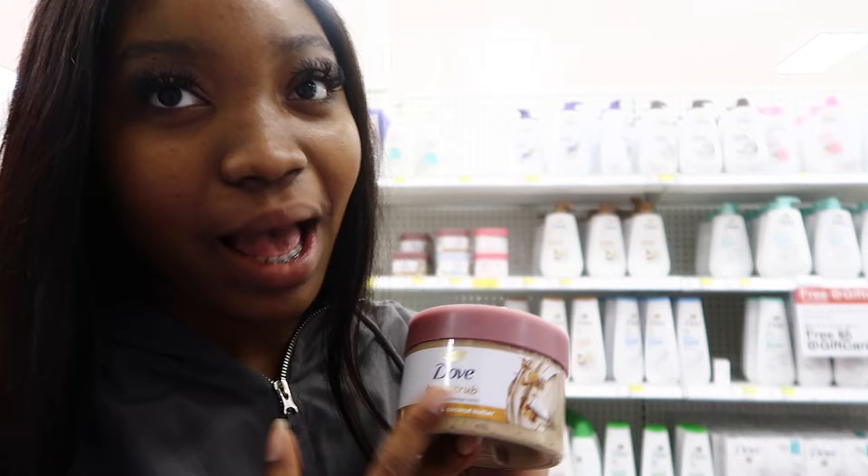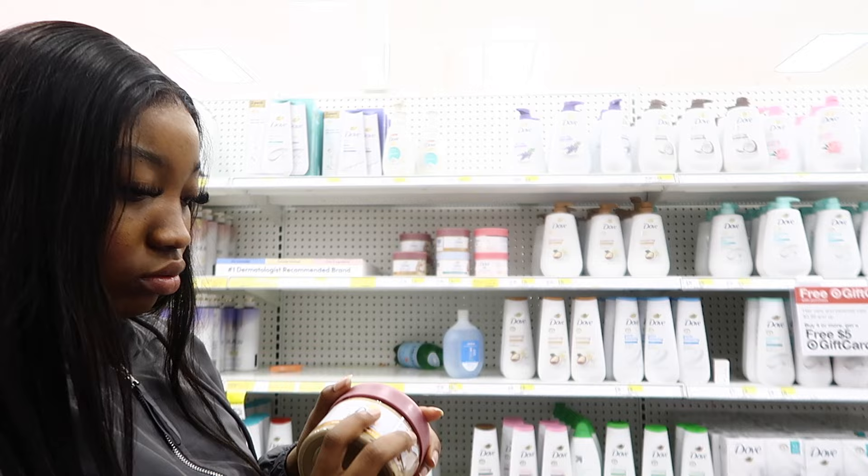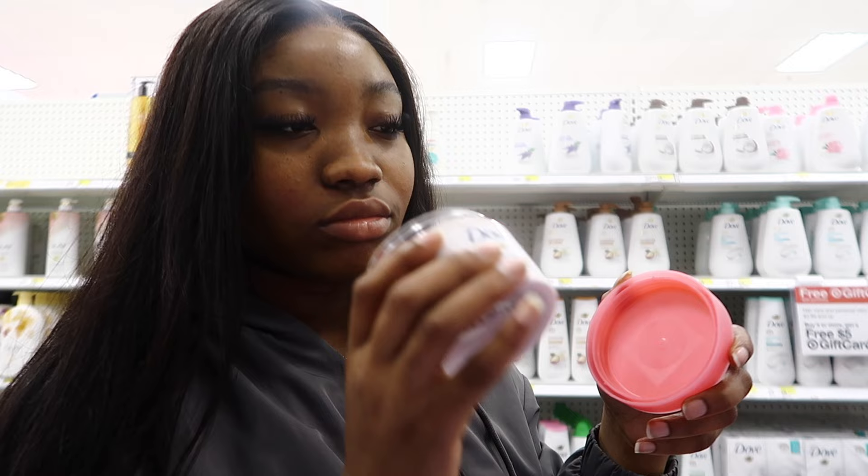I want to try some exfoliating body scrub. I've never tried this brand before, so I'm going to smell them and see. This one smells really good — it smells fresh! This other one doesn't smell as good, so I'm going with the fresh-smelling one.